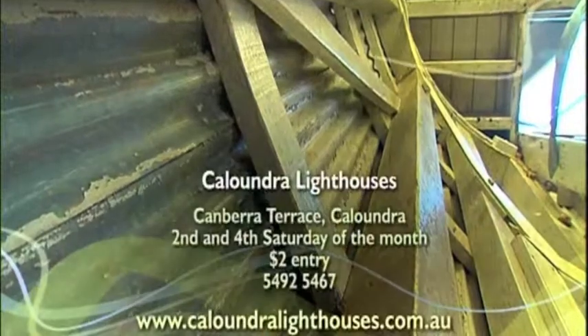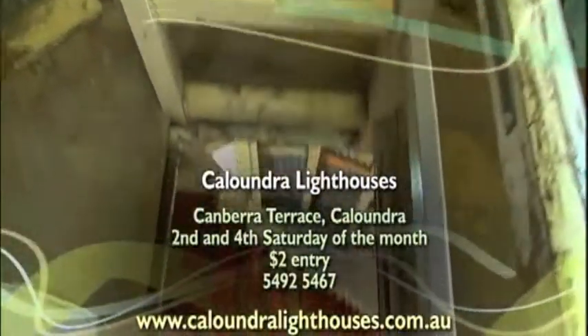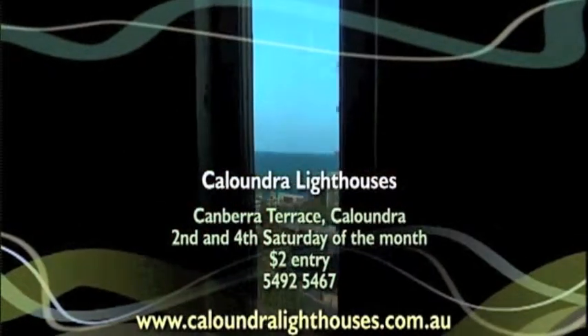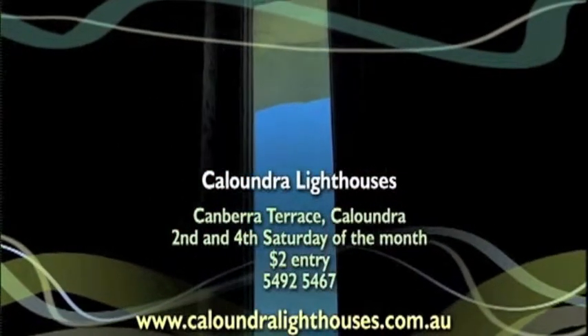You can take a wander through the Caloundra lighthouses on Canberra Terrace every second and fourth Saturday of the month from 9am until mid-afternoon. Special viewings are also available by appointment, and entry is just $2.